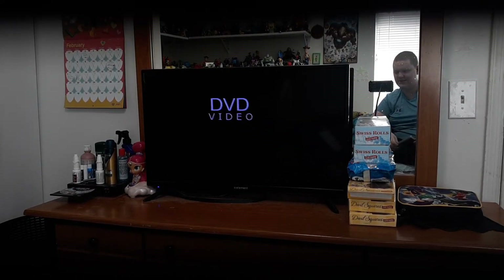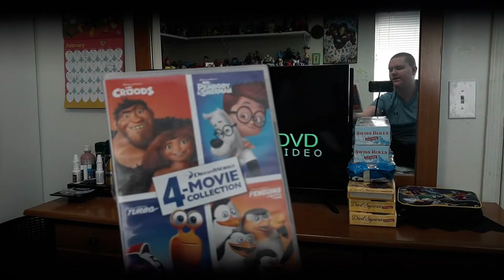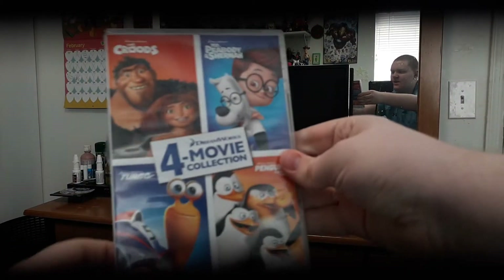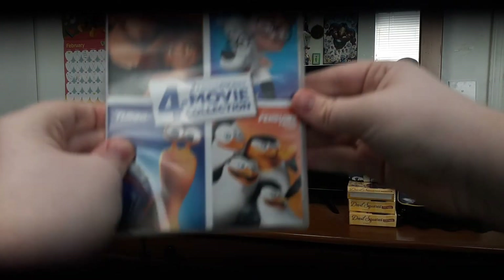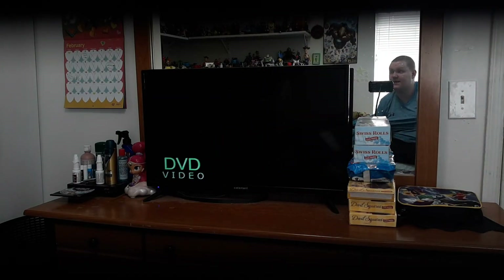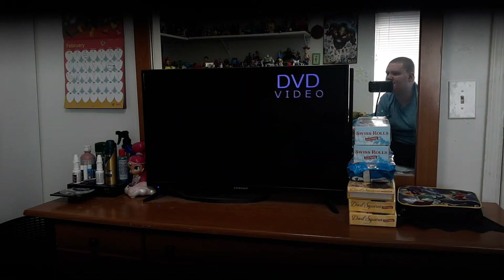Hey guys, Tom Gossman here, and today I did promise I'll do the mini walkthrough of Mr. Peabody and Sherman right here, and pretty soon is the opening mini walkthrough of The Croods and Turbo. But the mini walkthrough is just going to be the same for Penguins of Madagascar the movie, because I'm going to do a comparison with both of these two, I believe on the 20th century.